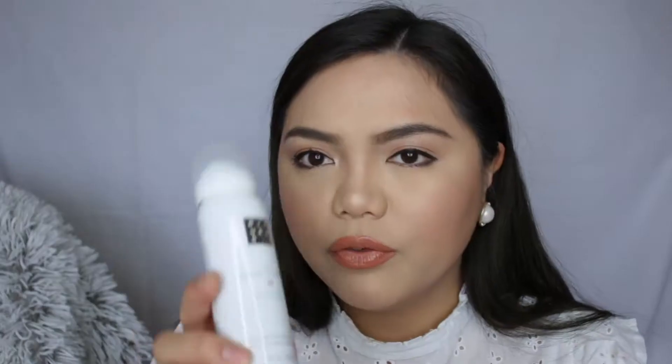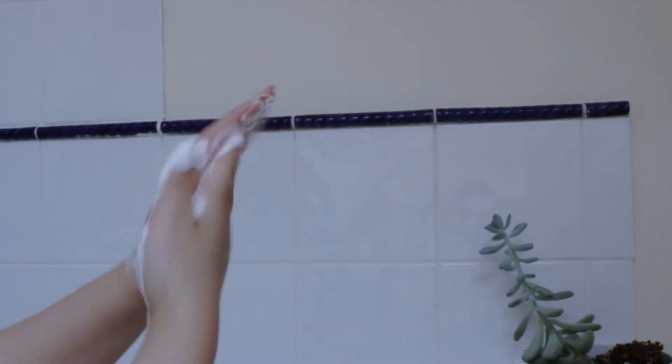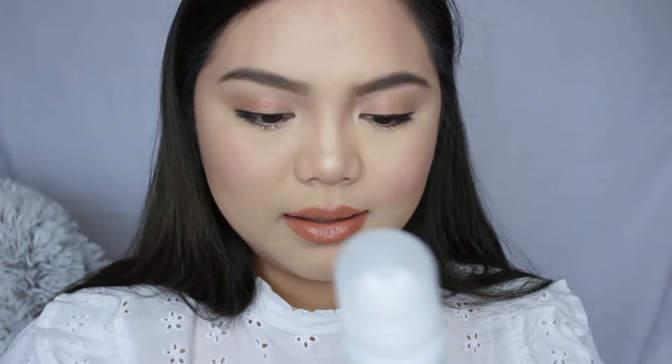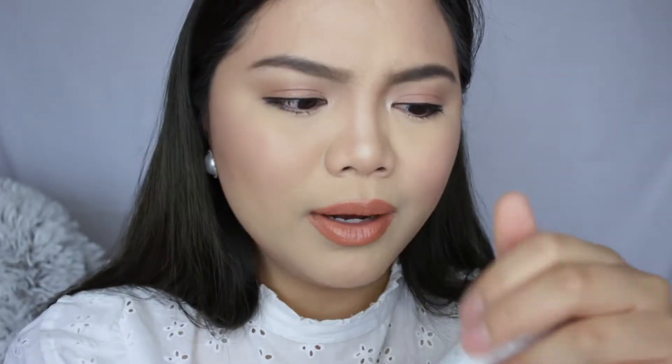Oh, it smells so good. The first thing I got is this product here — the Ritual of Sakura, 'Celebrate Each Day as a New Beginning' sensational foaming shower gel. It's made with organic rice milk and cherry blossom. There's also Asian writing on it, but it's actually made in Italy! It smells so good. Since it's a foaming shower gel I guess it's for your body, but I'll probably use it on my face because there's only about 50ml — that's not a lot for my body. I'm happy with it though. It feels like a shaving gel and if you put water on it, it starts to foam up.